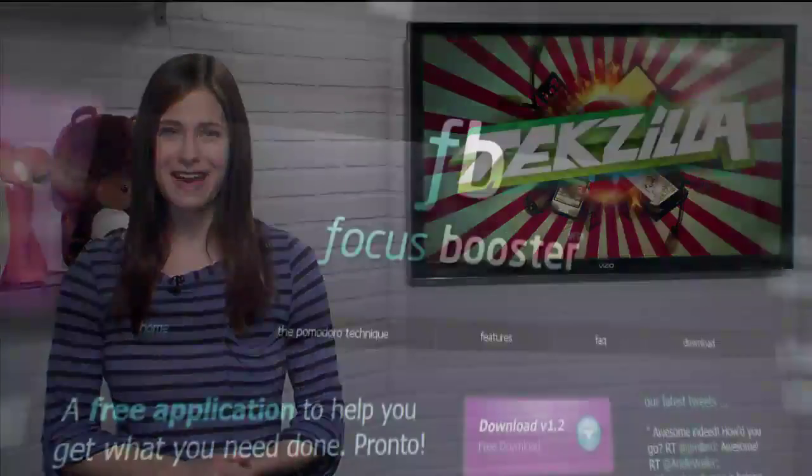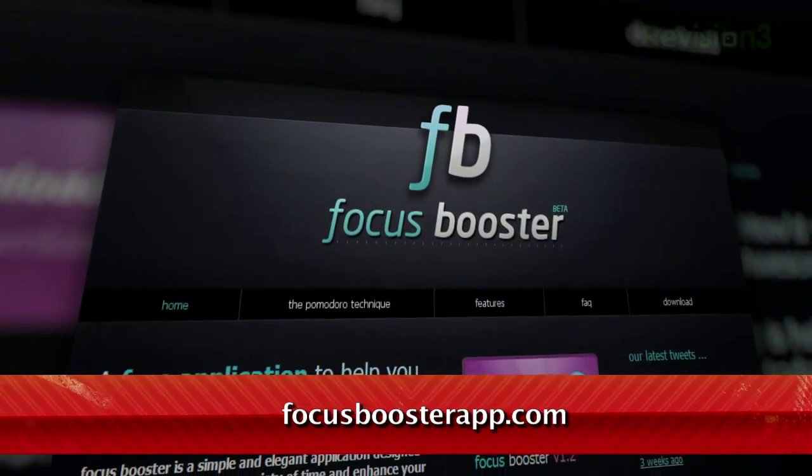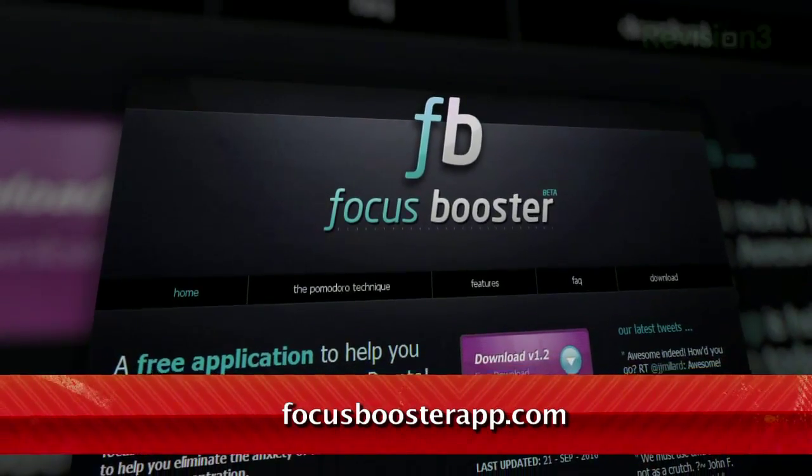Whether you're on a PC or a Mac, it's called Focus Booster, available at FocusBoosterApp.com, and it's an Adobe Air app.